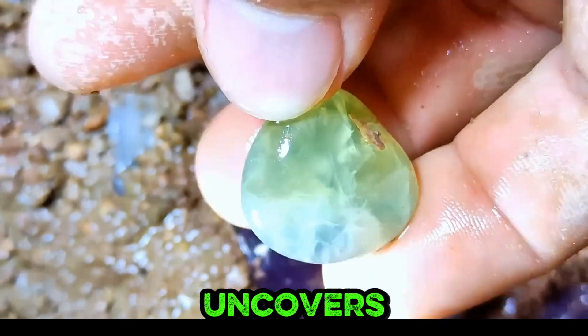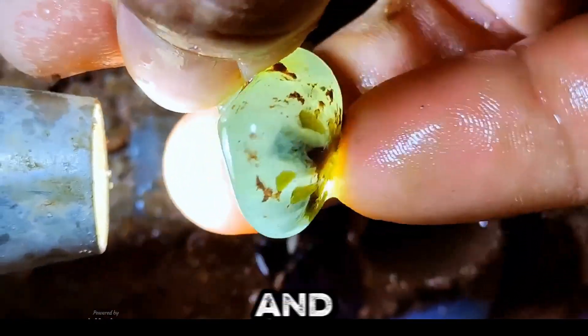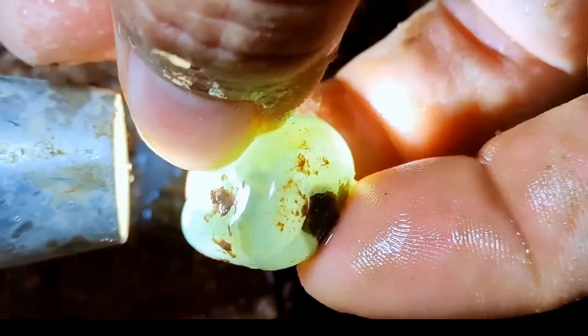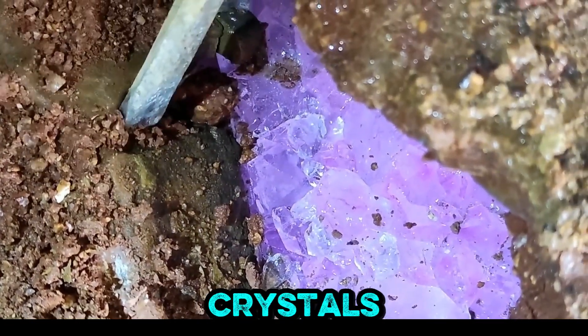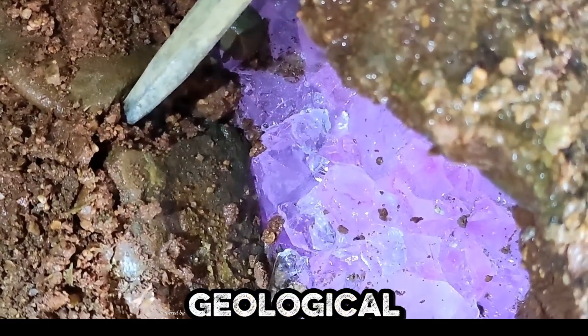A macro lens uncovers a green gemstone cradled by gentle hands, emphasizing purity and nature's intricate design. Close-up visuals of dazzling purple crystals and blue minerals evoke awe for Earth's ancient, untouched geological artistry.